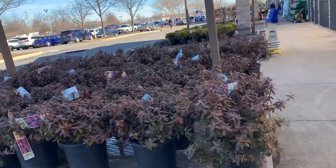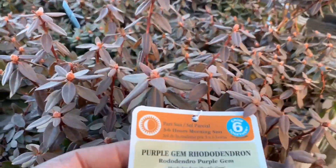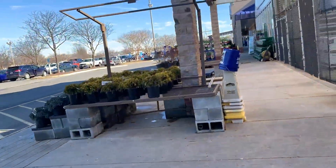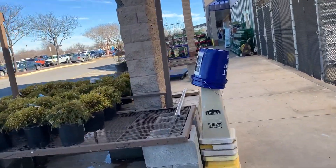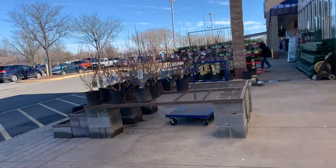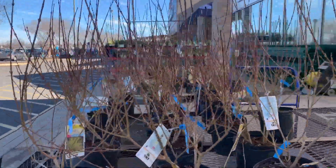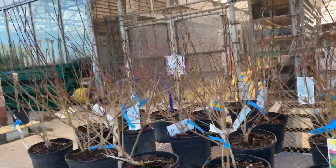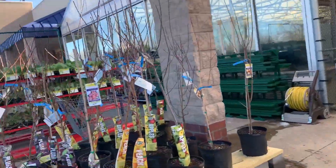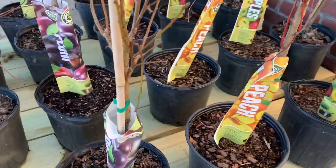What are these? Rhododendrons. We're coming up on the fruit trees here. This is the forsythias — that's always to me like the first sign of spring, when you see the yellow blooming of the forsythias. Plum.